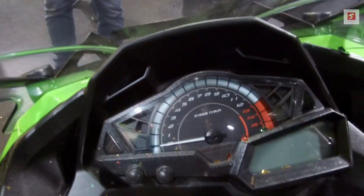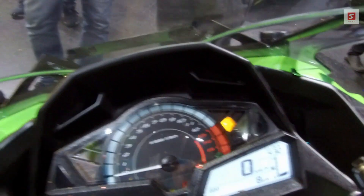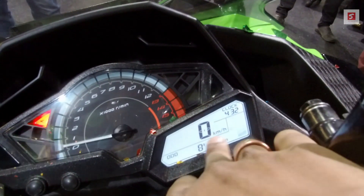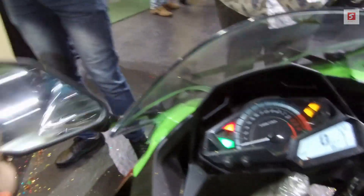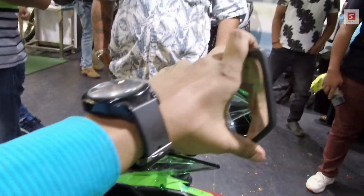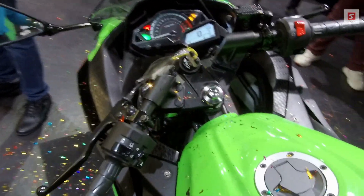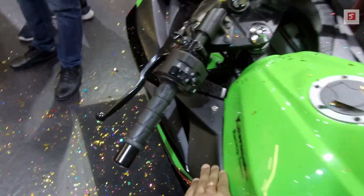The battery signal and coolant temperature are also shown. The display shows kilometer per hour and mile per hour. There are two switches here. The mirror is a fully wide mirror so you can see from behind. The handlebar and other parts are fully matte black.